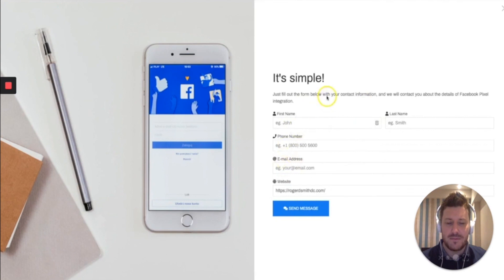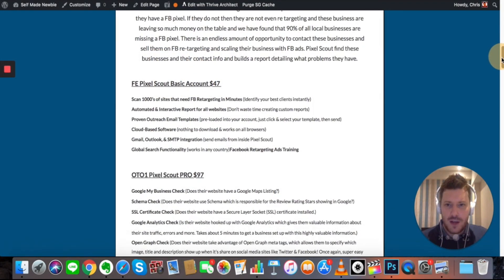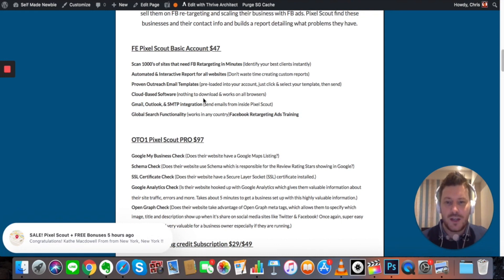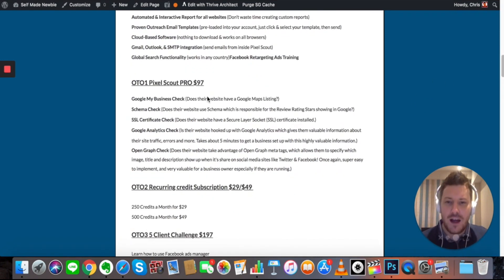You can find the clients, get the report, and email them all in just a few clicks — which is amazing. This product is really going to change the way people prospect clients. Your standard Pixel Scout account goes for $47 and will scan thousands of sites that need targeting, so you can identify clients straight away, get the reporting, and access proven outreach email templates — which is invaluable. It's also cloud-based software, so it runs on every platform. You can integrate with Gmail, Outlook, or any other email software, and it works in any country because it's pulling from Google and the Yellow Pages. It also includes ads training.